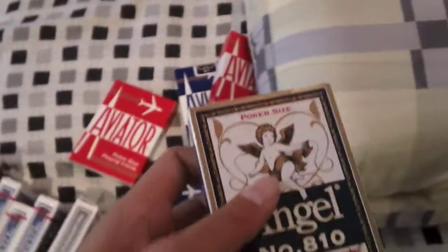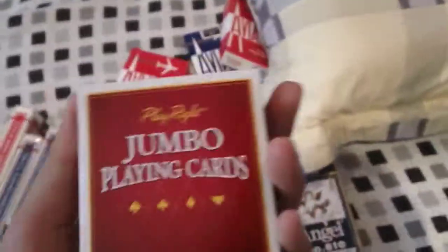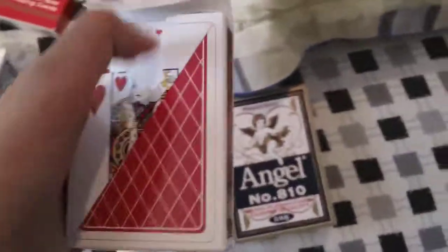Here I have a pretty cool deck — these are Angel playing cards from China. My mom brought them for me. They're pretty good, kinda like Bee decks. Here I have a Walgreens deck — these are Playwright playing cards I found at a pharmacy. I like the back. I'll show you later. That box is empty.